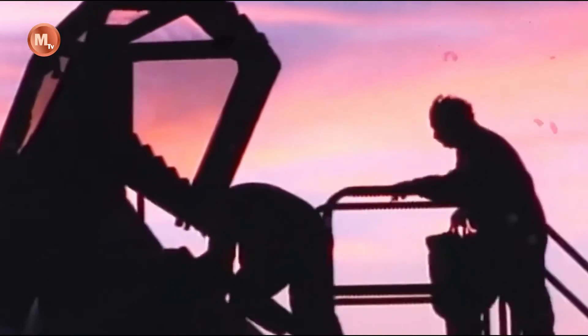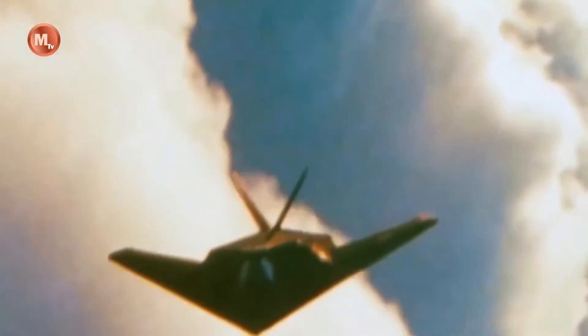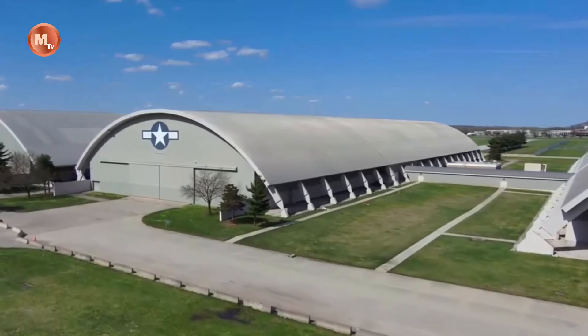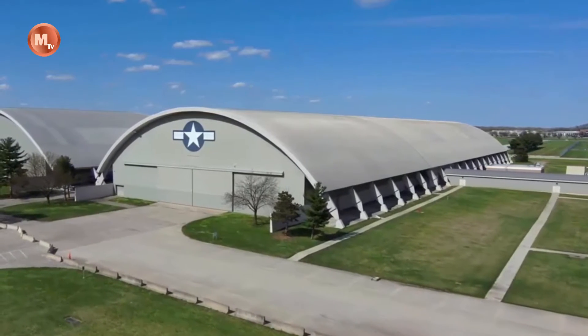Despite being classified, some information about the YF-118 Bird of Prey has been made public. It is a single-seat, single-engine aircraft with a unique diamond-shaped wing configuration. The wingspan is relatively small, allowing for improved maneuverability and agility during flight.